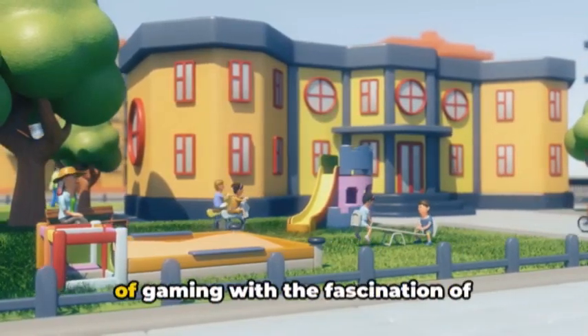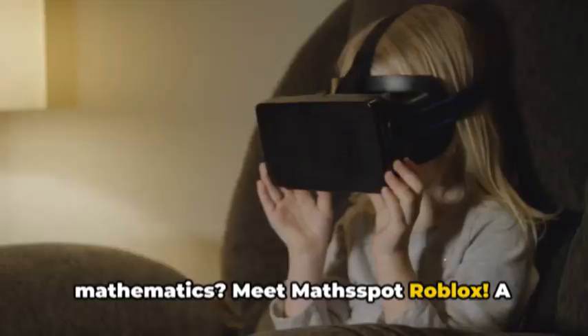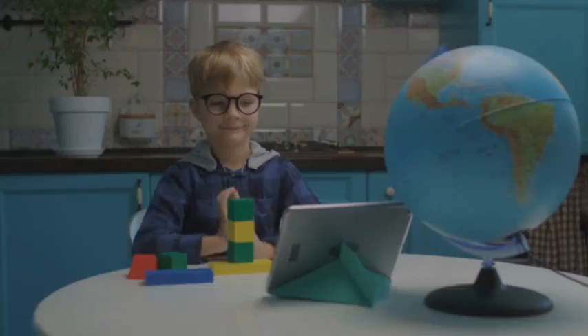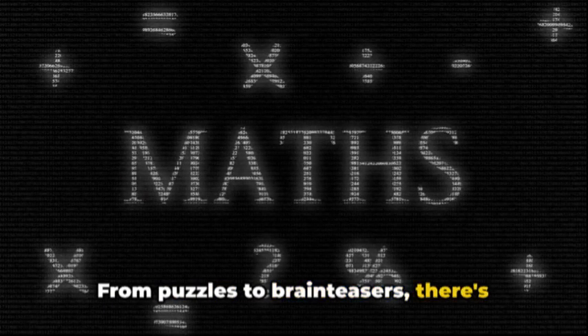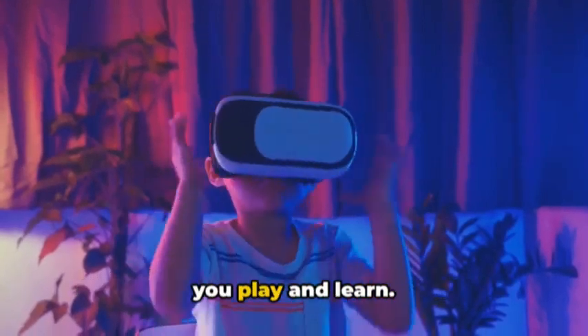Ever wondered how you can merge the fun of gaming with the fascination of mathematics? Meet MathSpot Roblox, a unique platform on Roblox that seamlessly blends the world of numbers with the thrill of gaming. Here you'll find interactive math games that will challenge and engage you no matter your skill level. From puzzles to brain teasers, there's something for everyone. And the best part? You'll earn rewards as you play and learn.